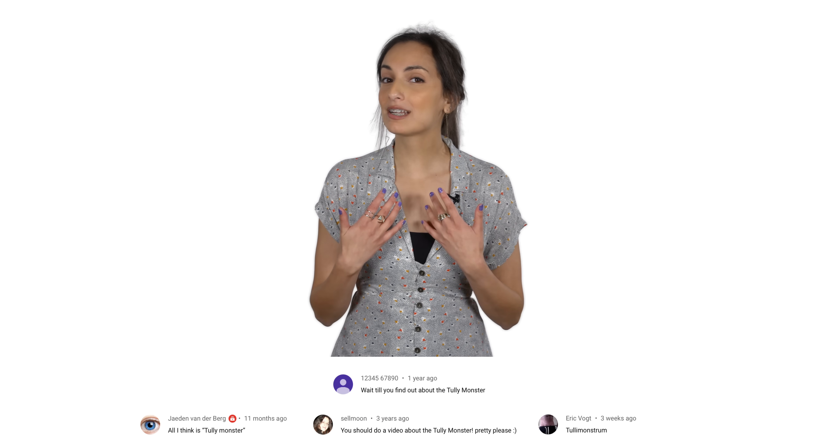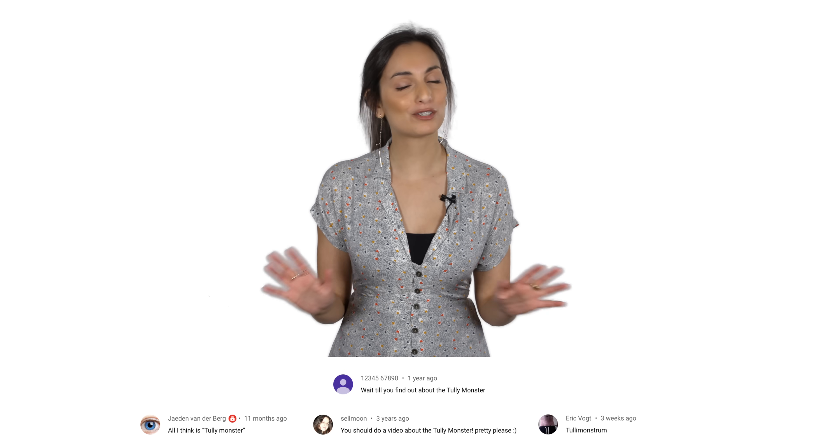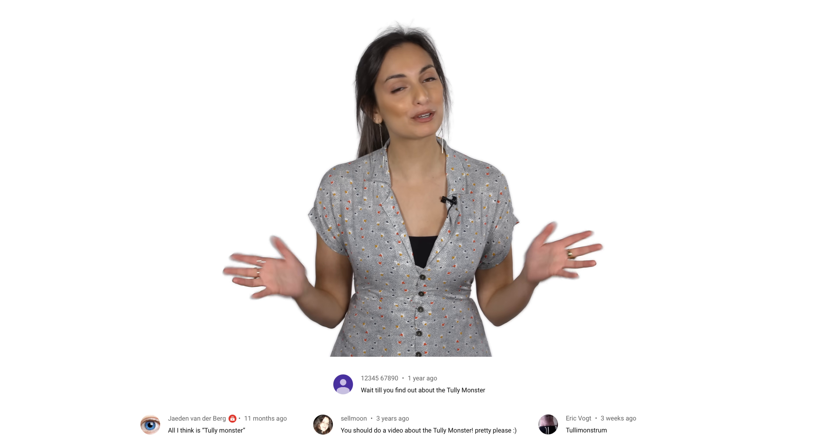So what should we talk about next? Please let us know in the comments down below, and don't forget to subscribe for new episodes every week. Thanks for coming along on this journey through time. I'll see you later.